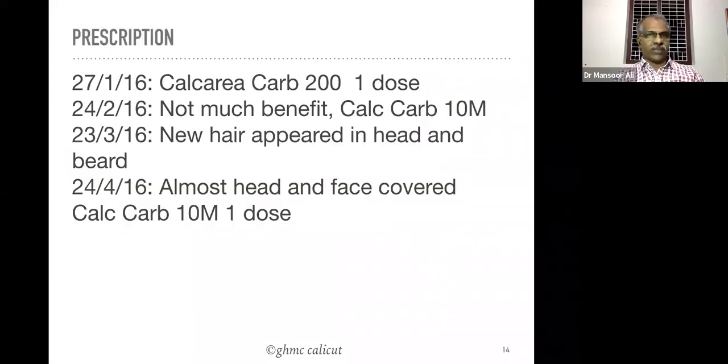After some weeks the patient consulted again and was not much benefited, so we prescribed Calcarea carb 1M. Within a few weeks new hair appeared on the head and beard, and within one month almost the head and face were covered. We again prescribed one dose of Calcarea carb 1M.